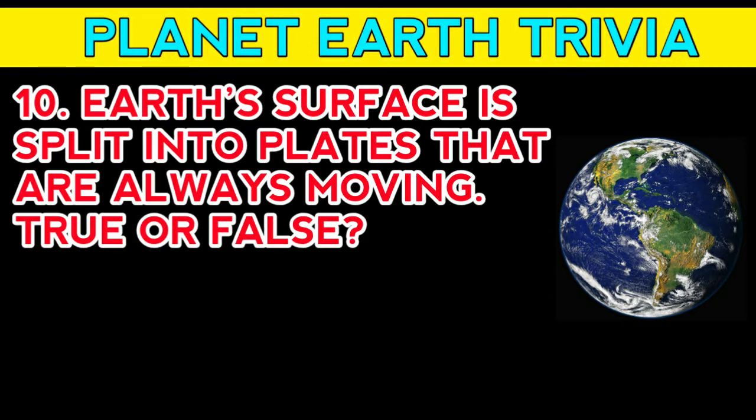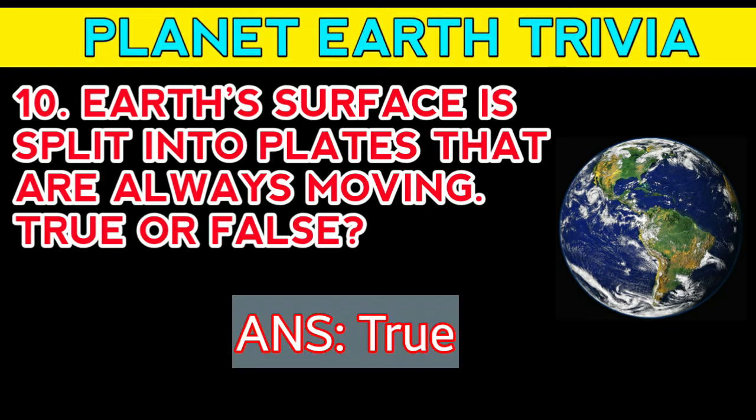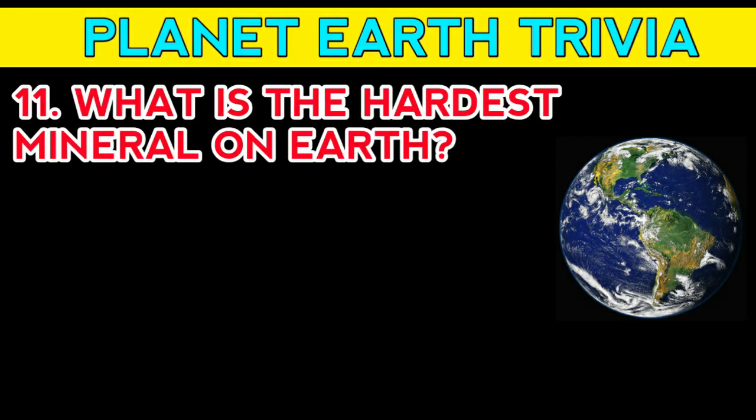Question number nine: which of these is not caused by the movement of Earth's plates — volcanoes, sedimentation, or earthquakes? Answer: sedimentation. Question number ten: Earth's surface is split into plates that are always moving — true or false? Answer: true. Question number eleven: what is the hardest mineral on Earth?